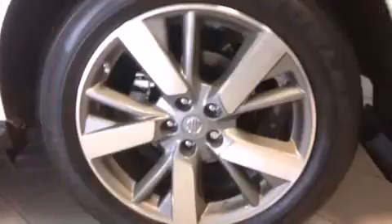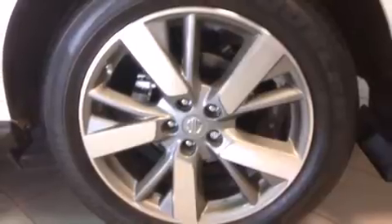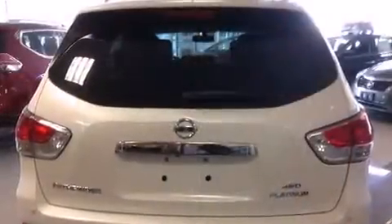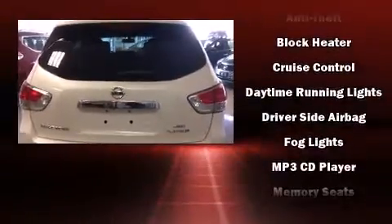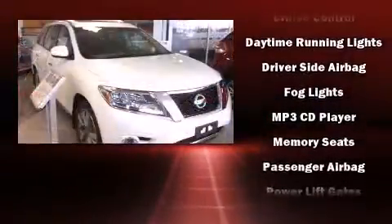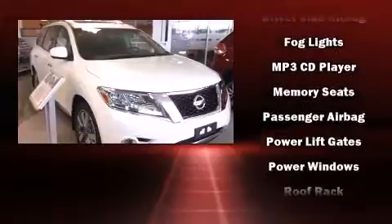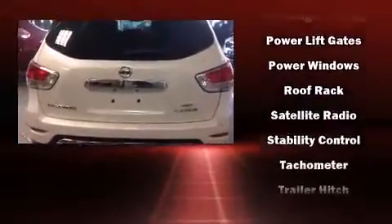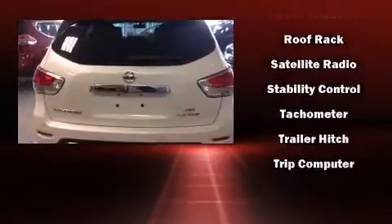Nissan also prioritized safety and security by including dual front impact airbags with occupant sensing, airbag head curtain airbags, and four-wheel disc brakes with ABS. Electronic stability control stands out as a technologically savvy innovation, keeping you better connected to the road.